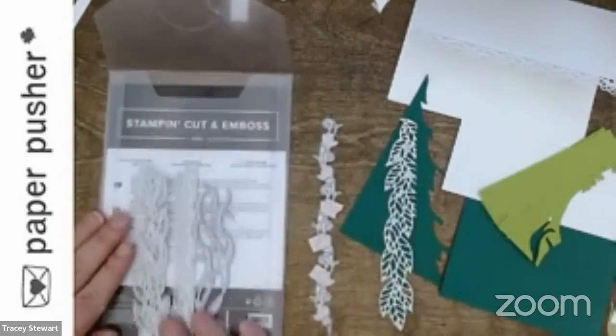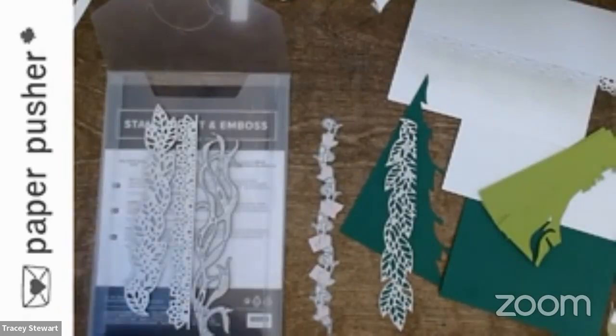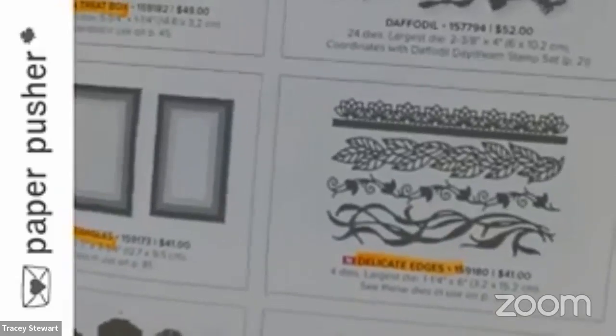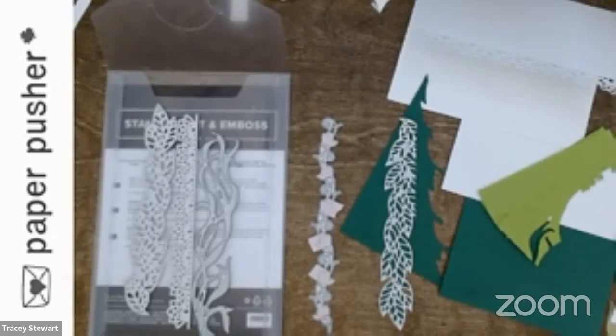So here's today's product — the Delicate Edges Dies. These are in the annual catalog. I will also mention that I turned off my face cam today because I want to be able to show you some details, and I think when two cameras are working they both tend to go fuzzy. These are standalone dies, so they weren't specifically tagged to a stamp set. I did buy a lot of the standalone dies from the last catalog — there were so many good ones.